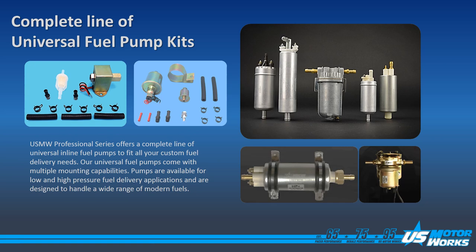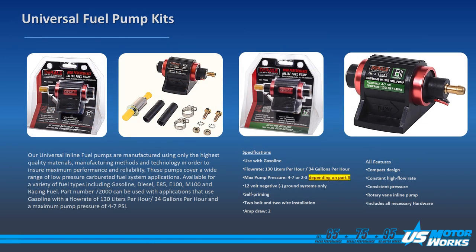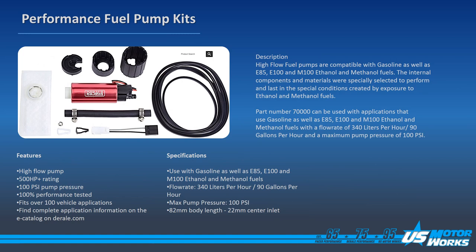Additionally, US MotorWorks offers a complete line of universal fuel pump kits. These applications range from small engines to racing applications. In our Durali performance line, we also offer a line of fuel pumps. This includes universal fuel pump kits for different types of fuel, Durali in-tank fuel pump kits which are compatible with E85, E100, and M100, as well as performance in-tank kits that are compatible with gasoline.